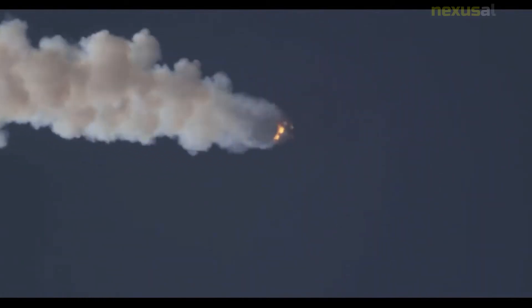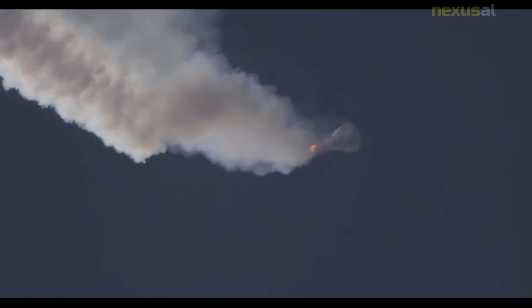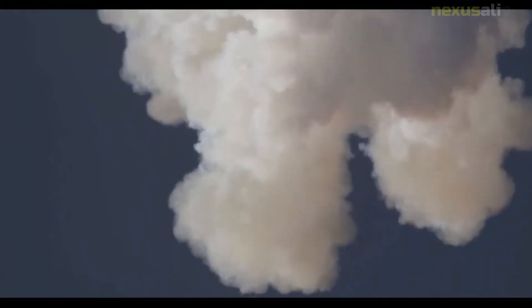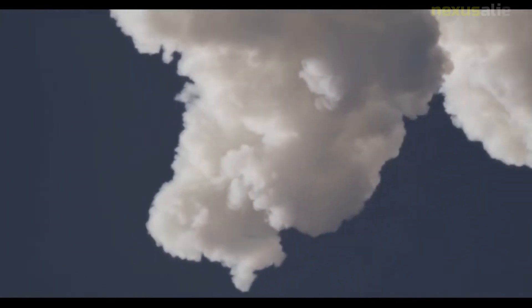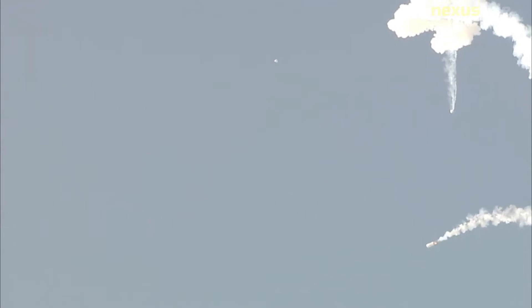Originally designed with a service module featuring a new Orion main engine and a pair of circular solar panels, the spacecraft was to be launched atop the Ares I rocket. Following the cancellation of the Constellation program in 2010, Orion was heavily redesigned for use in NASA's Journey to Mars initiative, later named Moon to Mars. The SLS replaced the Ares I as Orion's primary launch vehicle, and the service module was replaced with a design based on the European Space Agency's automated transfer vehicle.